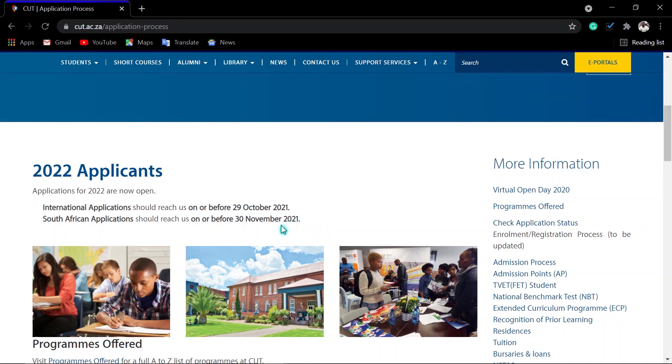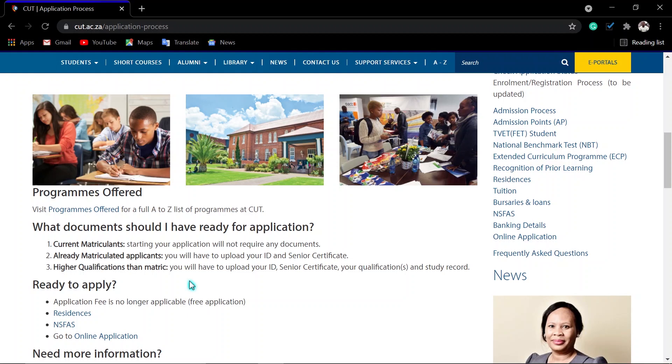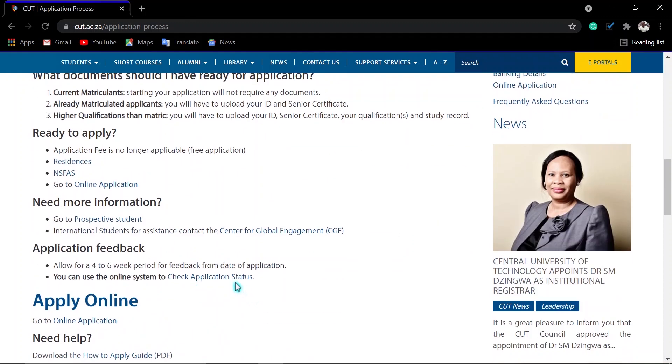You can check your application status online if you have already applied. If you are doing matric, no documents will be needed — just apply online, but make sure you have your results and ID copy ready. If you have already matriculated, they need your ID copy and your senior certificate. If you have completed a higher certificate at a college, you will need your ID, your senior certificate, and your qualification, study record, academic record, or transcript. All applications are done online.